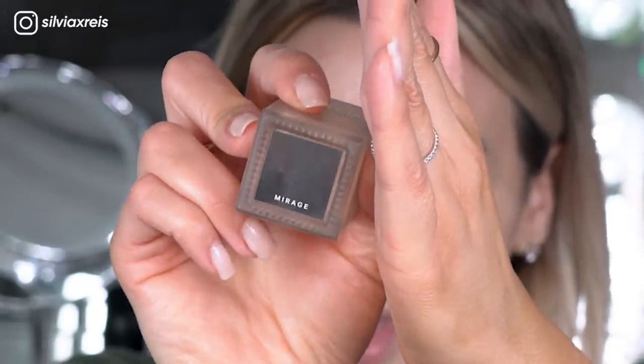I'm going to be using the Lawless 'Woke Up Like This' foundation — literally one pump has been more than plenty, and it is buildable which I love. I do want to apologize — I started a different skincare routine about almost two months ago and my skin has actually been completely breakout-free.